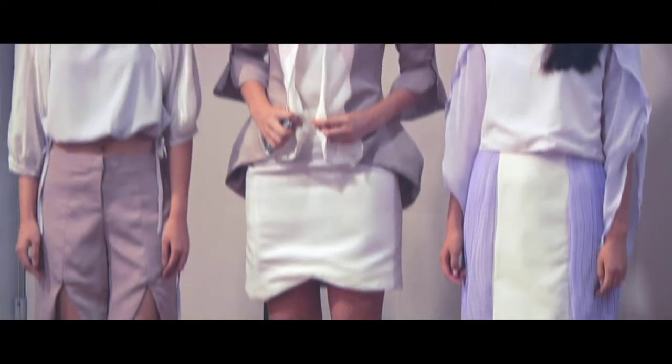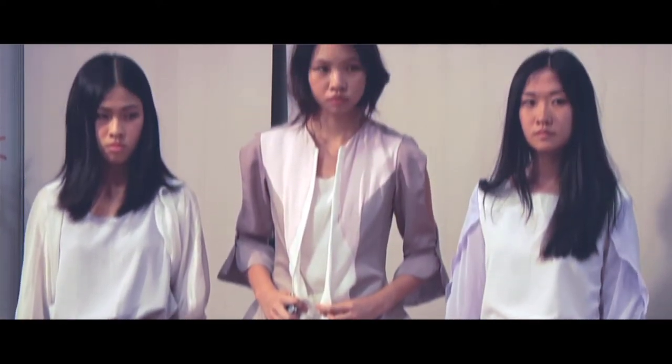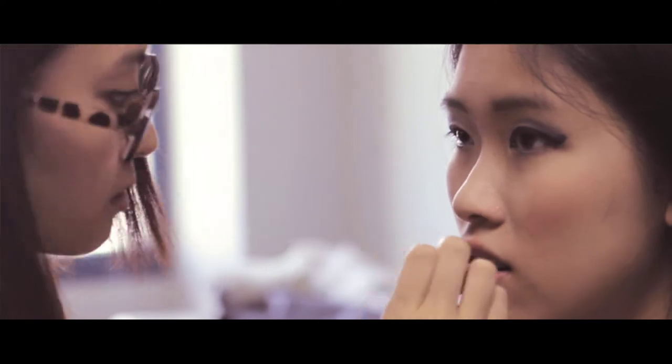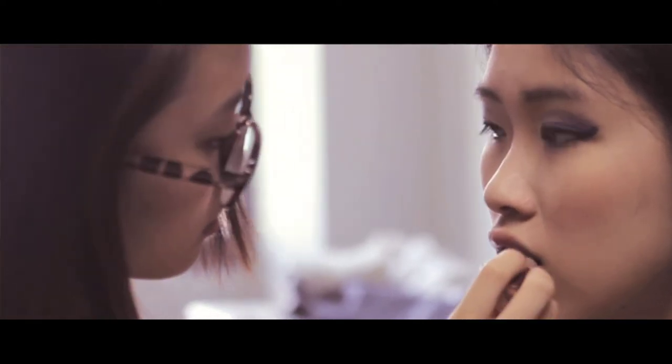Sublime is a women's wear brand inspired by a dreamy and feminine flair. Sublime aims to provide the perfect balance between structural elements with softer, more feminine details. Fusing influences from organic and structural elements, Sublime strives to be a creative outlet for one to mix and match and find their own individuality.